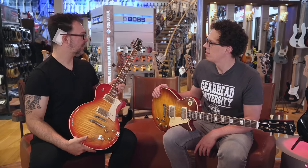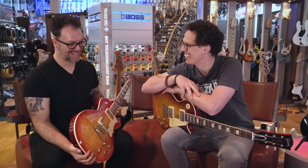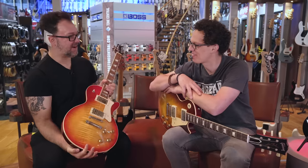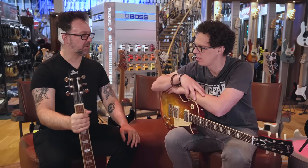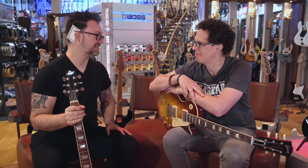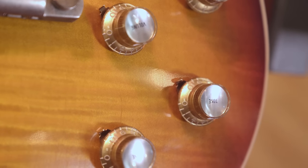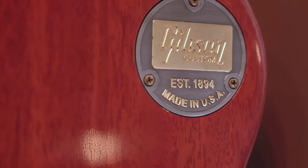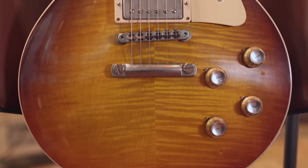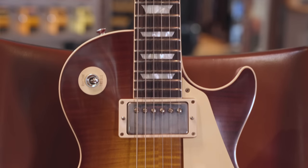Rob explains he thought he should definitely try one. His dilemma: the Heritage retails for about 2,600 euros — more than a Gibson Standard but less than a Custom Shop. He also wanted to play a Custom Shop Gibson, which costs about five and a half thousand euros — double the price. His question: is it double the guitar?